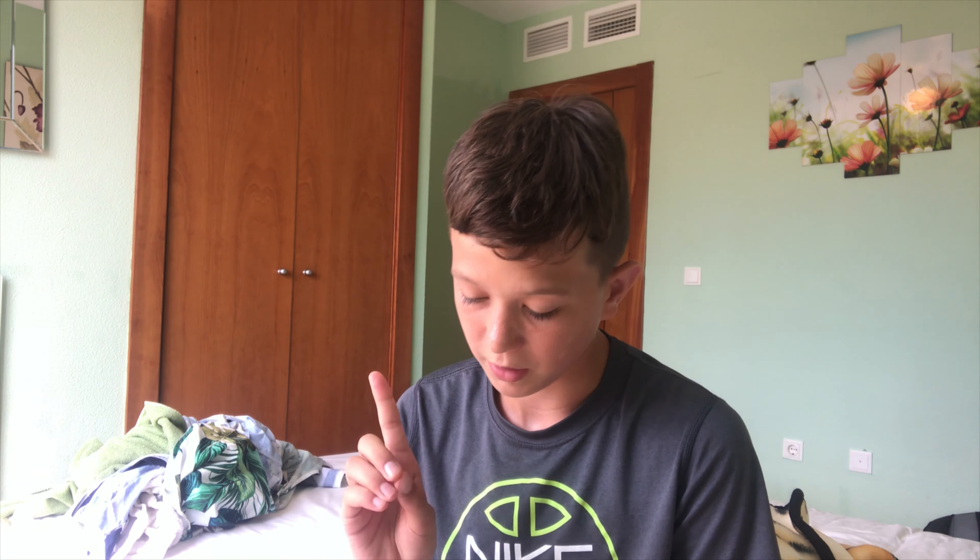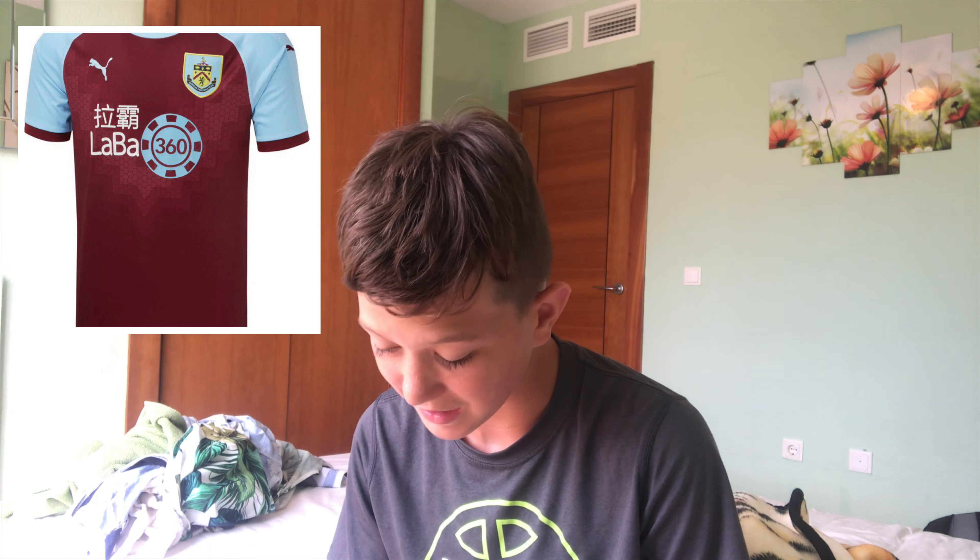Next one is going to be Burnley. The shirt's going to be up here. This kit is similar to the Aston Villa one as they've got the same colours. I don't know why they chose Umbro because I think Burnley is way better than being sponsored by Umbro. They've obviously got that massive Chinese sponsor, and I think those are really ugly. Overall this is an alright kit — this would probably go around 14th for me.